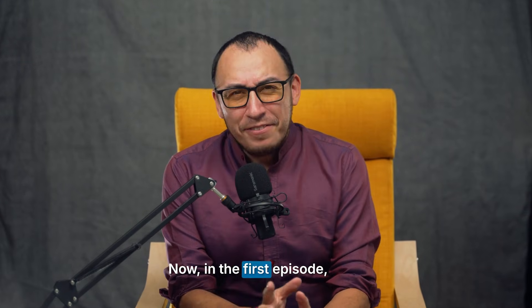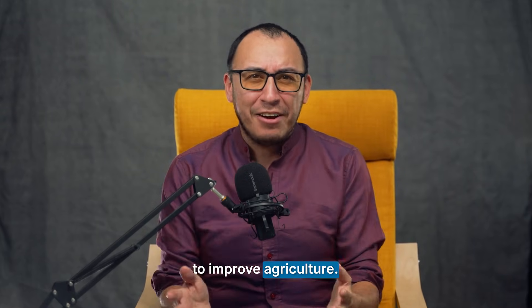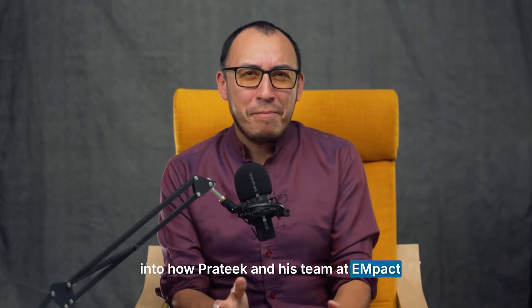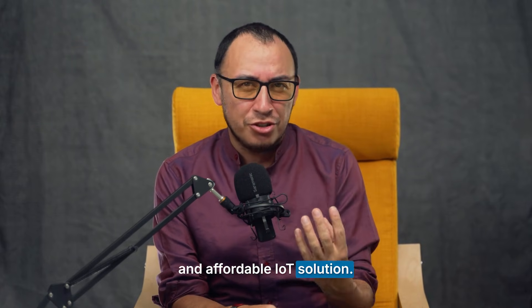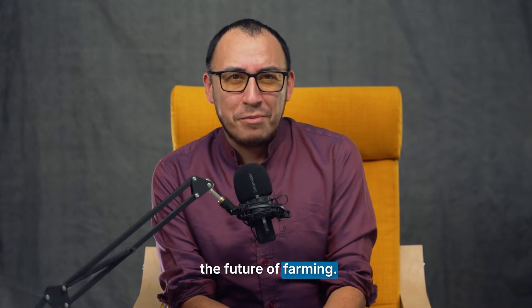Welcome back to our series. In the first episode we discussed why small farmers need data to improve their agriculture. Now we're going to dive deeper into how Pratik and his team at Impact are tackling this challenge with a scalable and affordable IoT solution. From blockchain for traceability to Meshtastic for reliable connectivity, let's explore how IoT is shaping the future of farming.